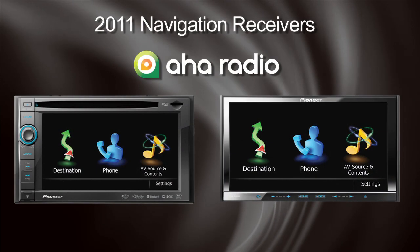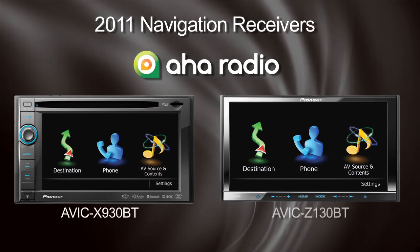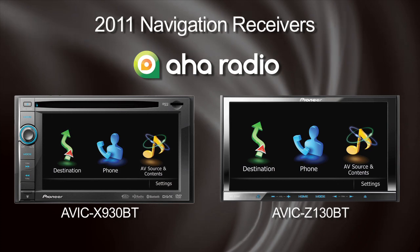For 2011, AHA Radio is available on the navigation lineup from Pioneer, including the AVIC X930BT and the AVIC Z130BT, all connected through the Apple iPhone.